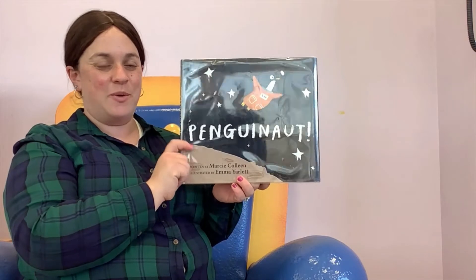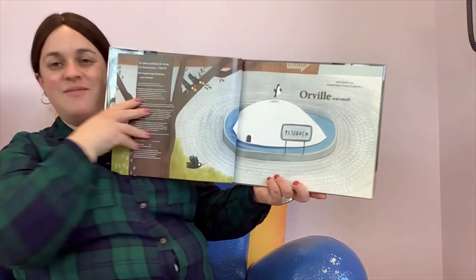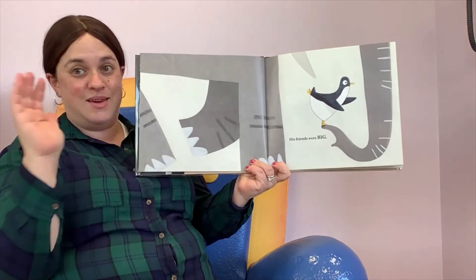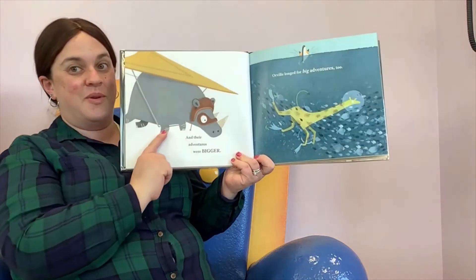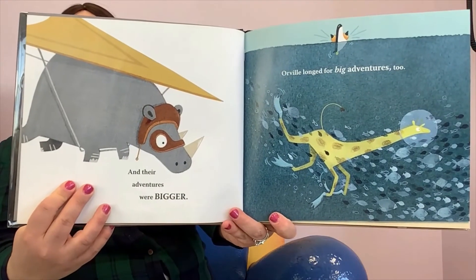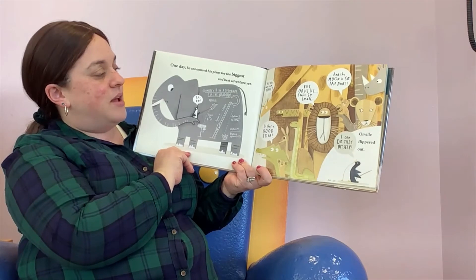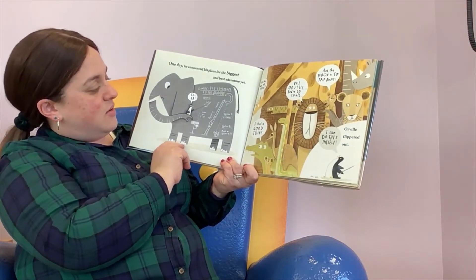Okay, let's read Penguin Up by Marcy Colley. Orville was small, but his friends were big, and their adventures were bigger. Orville longed for big adventures too. One day, he announced his plans for his biggest and best adventure yet. It says: learn to fly, climb a ladder, catapult, or make option four.